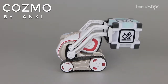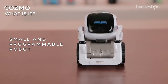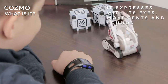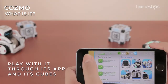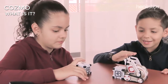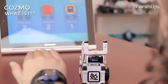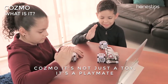Cozmo by Anki. What is it? Cozmo is a small programmable robot with its own personality. It expresses and communicates with its eyes, movements, and sounds. It recognizes the world around it. You can play with it through its app and its interactive cues. This robot toy for kids and grown-ups is both entertaining and educational. Thanks to its personality and the way it acts, Cozmo moves from being a simple electronic toy to a playmate.